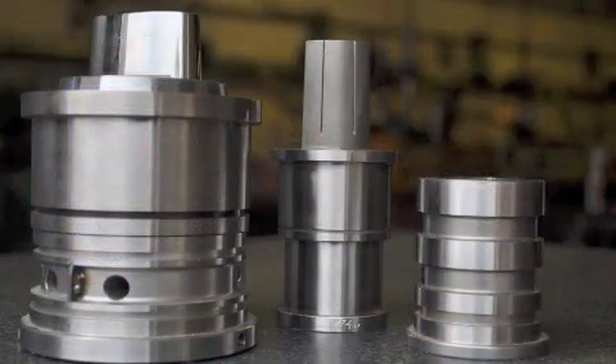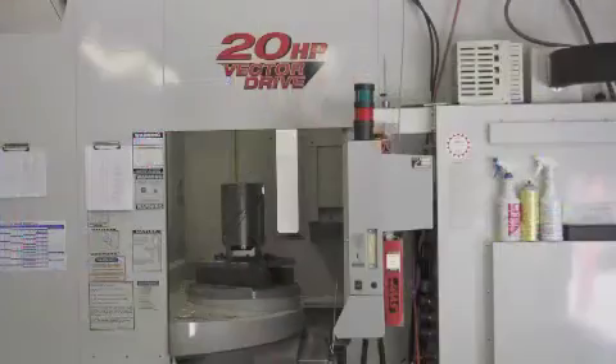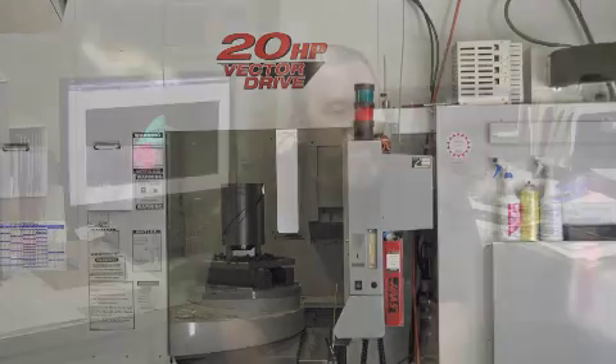I did recently take a job which was just a one-piece prototype. It ended up being a four-axis machining job. Now we do have a four-axis machining center, but mostly we use it for building our mold bases — more or less for indexing, not so much full four-axis.